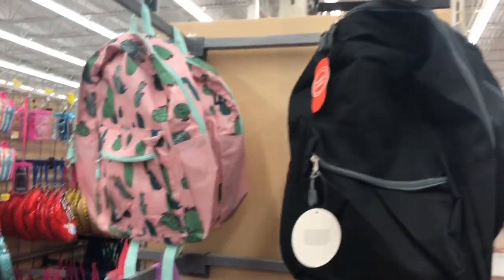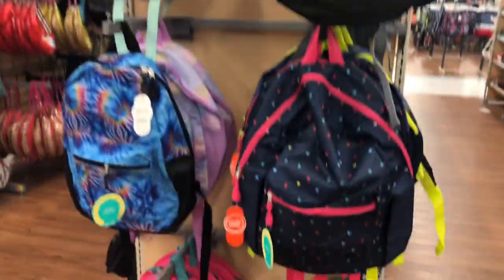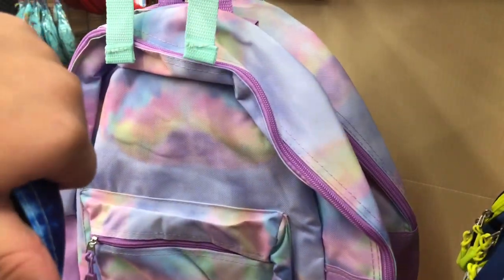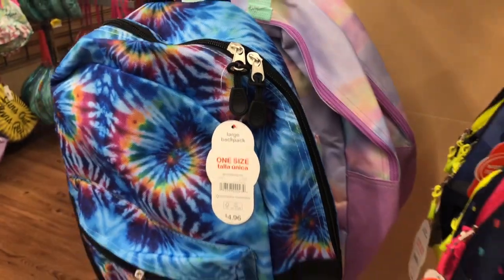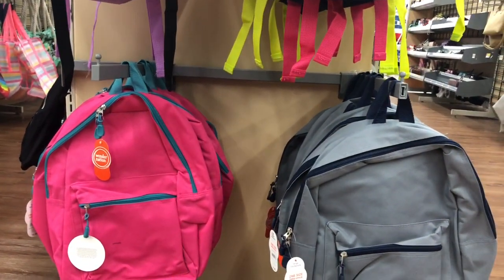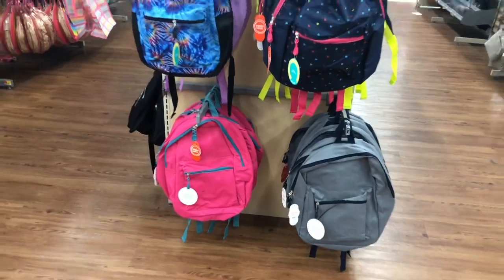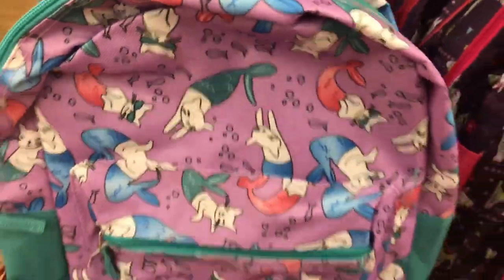They have a cactus one — it's pink with little cactuses on it. They have a black and gray one where you can put patches on it. There's also a little heart one, a tie-dye one, some camouflage blue and green ones, another tie-dye one, and one that's more loosely tie-dyed with teal and pink, hot pink and teal, and then a gray and blue one. Those mini ones are $5.